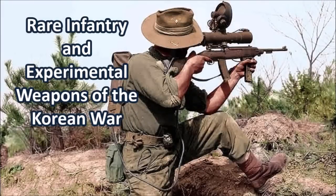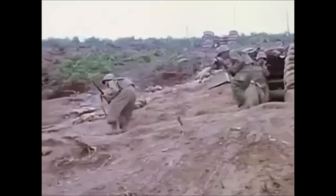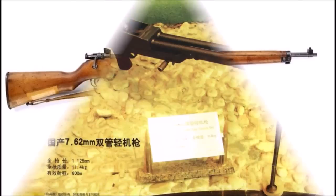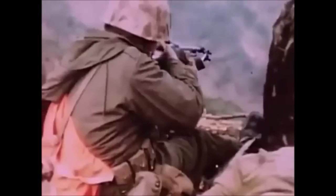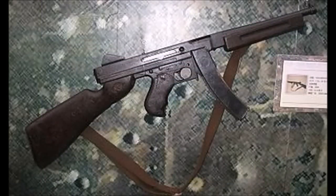What is up YouTube, this is Jman Time and today I have a video on rare and experimental weapons that were used or developed during the Korean War of 1950 to 1953. Both the U.S. and Chinese-backed forces used a variety of rare and experimental weapons, and there were also weapons designed for the Korean War that were never adopted or only used in very limited numbers.